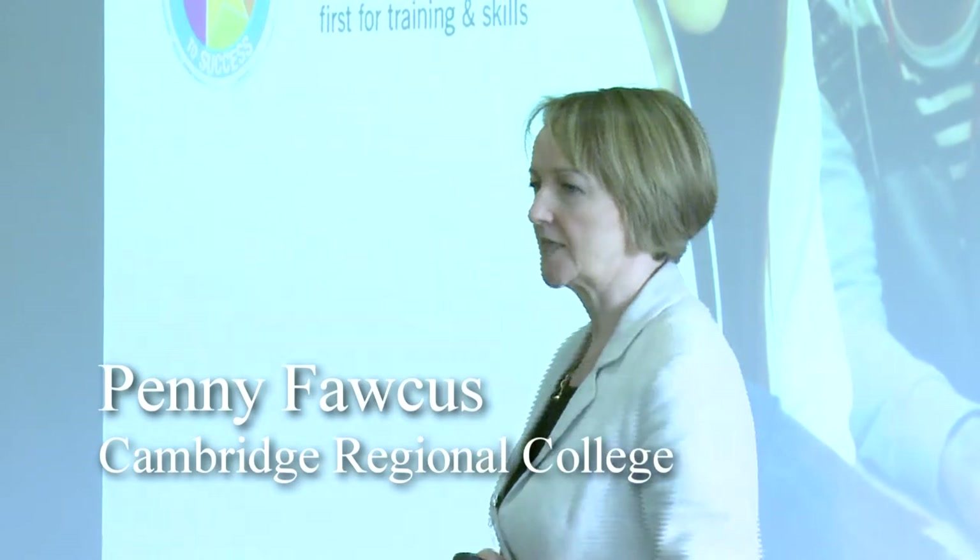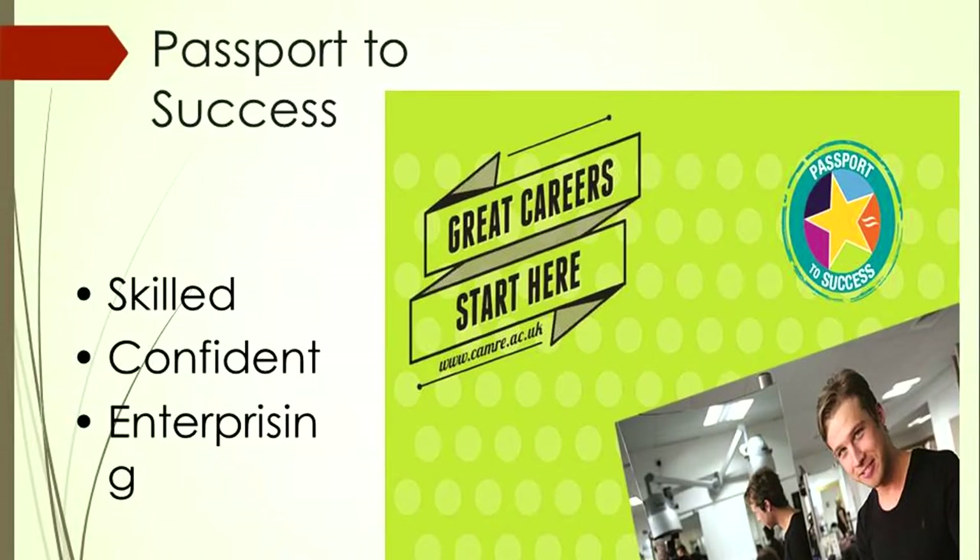Good afternoon. I've been asked to speak about what we call our Passport to Success, which we've been working on at Cambridge Digital College. The conversation started around English and Maths. We used to deliver key skills to all our learners in English, Maths and IT. So this is where the passport skills started.